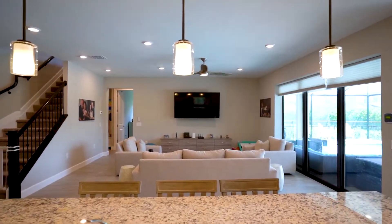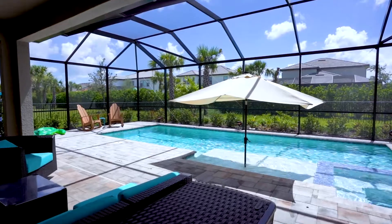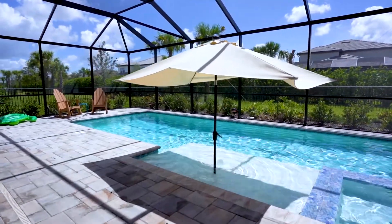Custom pocket glass doors welcome you to enjoy the outdoor paradise with a custom heated saltwater pool with spa and a full enclosure. Plenty of outdoor space for entertaining.